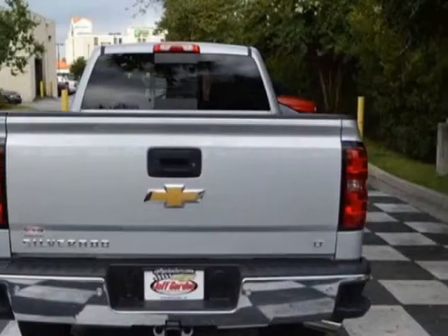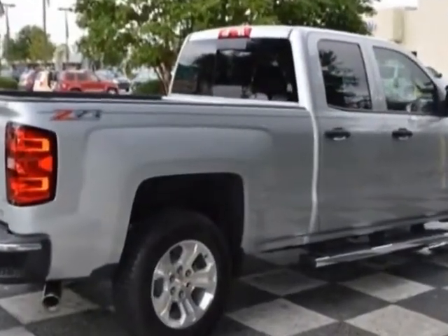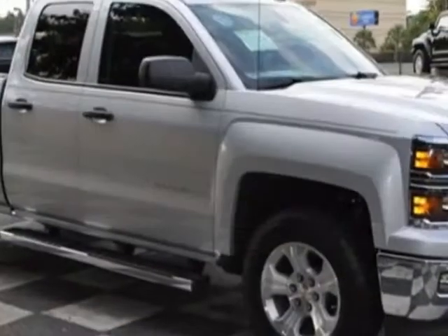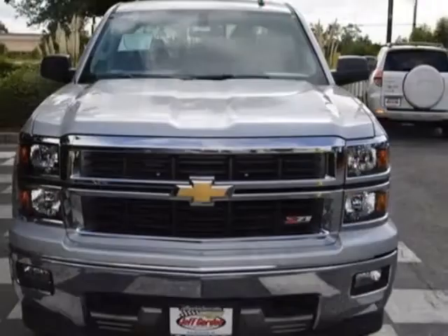This Silverado 1500 boasts a 4.3 liter engine and has a 6-speed automatic transmission. Another great feature is that this vehicle uses flex fuel. Additional options for this vehicle include power locks, tinted windows, passenger airbag, and heated mirrors.